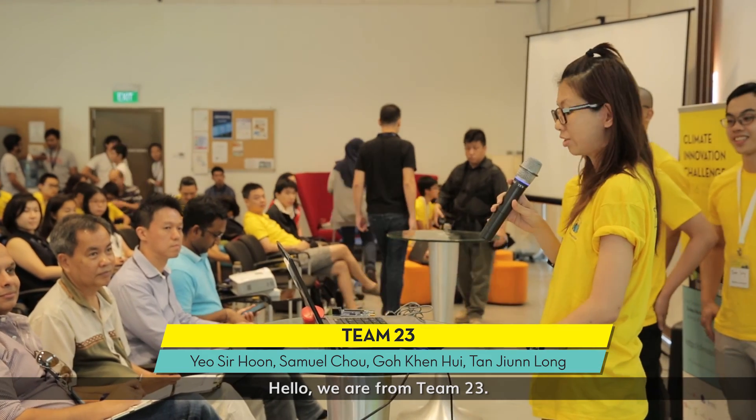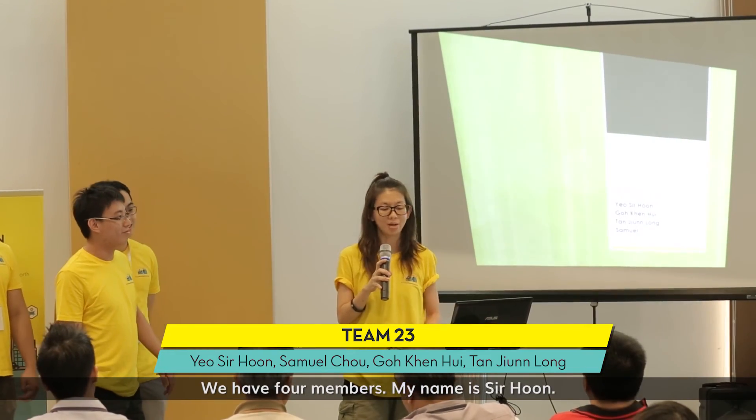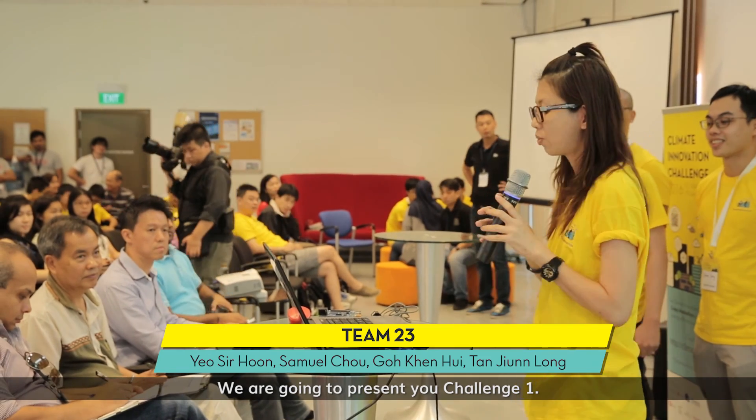Hello, hi, I'm team 23. We have four members. My name is Sir Hoon. We are going to present you Challenge 1.